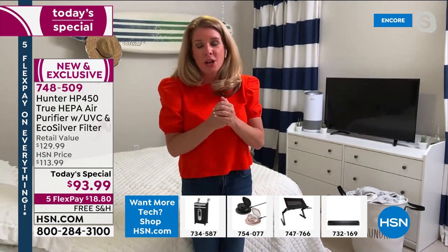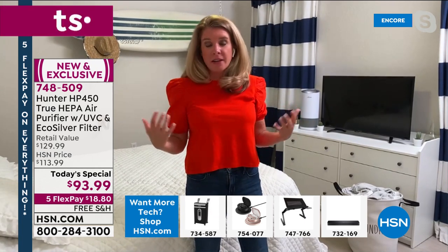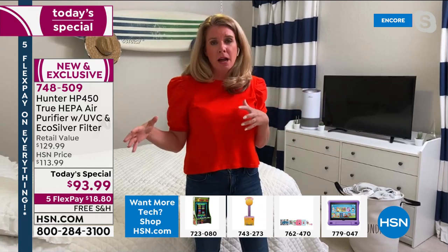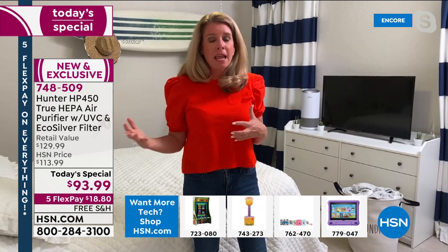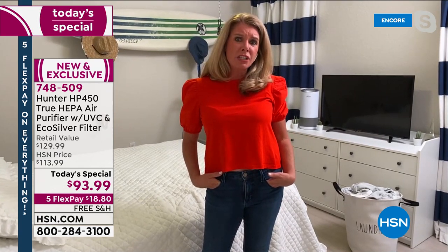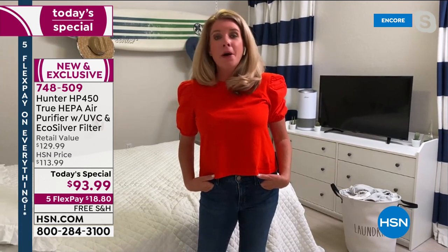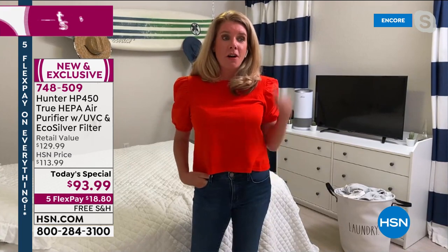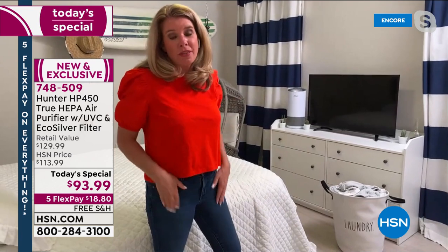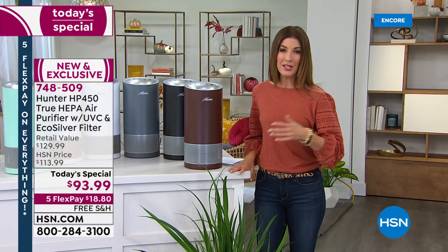It's not a one-two punch, it's a one-two-three-four punch with the latest and greatest. Times are changing — our air is different, the stuff in our air is different. Nobody goes to the cell phone store and asks for the old technology. Everything needs to evolve, and this is the most advanced air purifier we have. And this isn't even available in the worldwide market yet — we have the worldwide launch here at HSN.